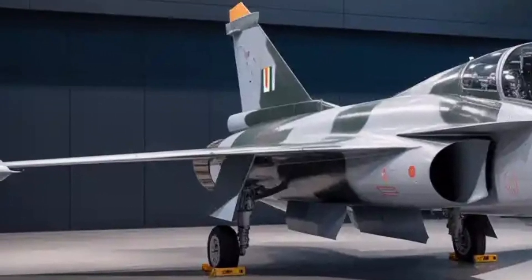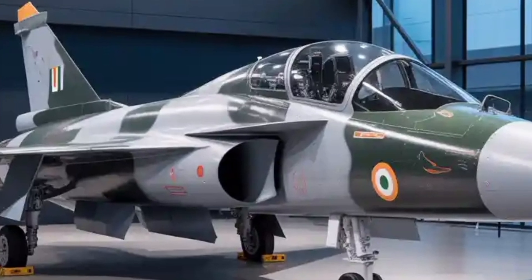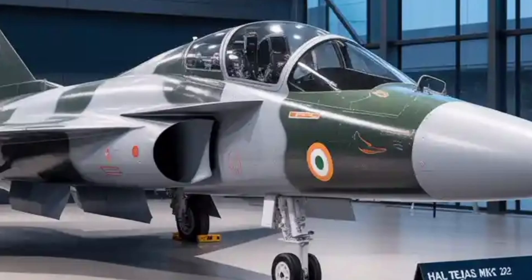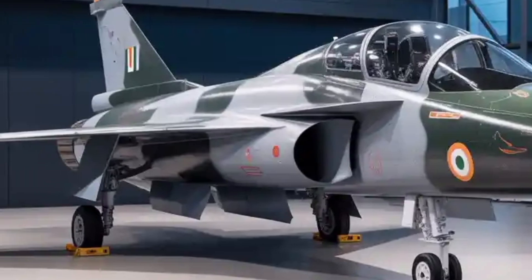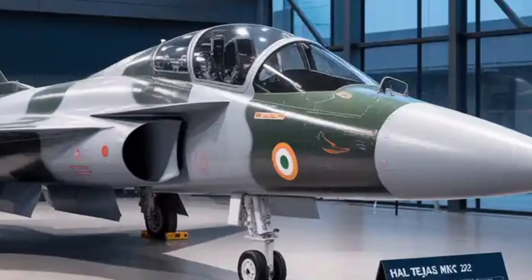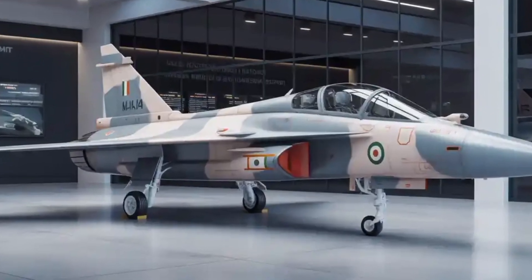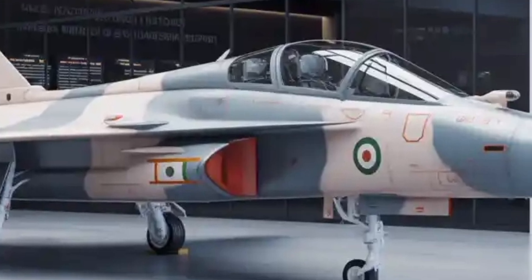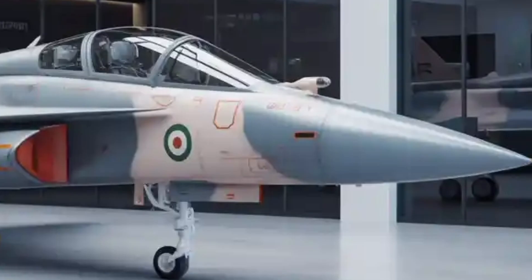Looking ahead, the development and testing phases are crucial. The prototype rollout is expected around late 2025, followed by the first flight in early 2026. HAL plans a series of extensive test flights to validate every system, from aerodynamics to weapons integration. If all goes according to plan, limited series production could begin by 2029, with the first operational squadrons entering Indian Air Force service by 2032. These timelines depend on the smooth progress of trials and certifications, which are typically complex and time-consuming.